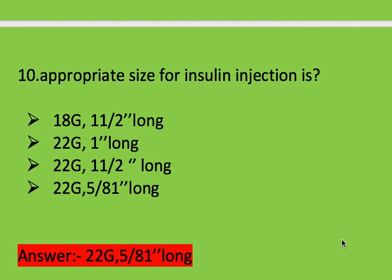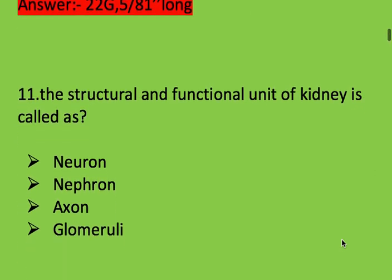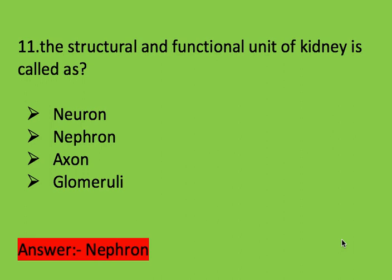Next question: structural and functional unit of the kidney is called as? Options: neuron, nephron, axon, and glomerulus. Right answer is nephron. Nephron is the functional and structural unit of the kidney.